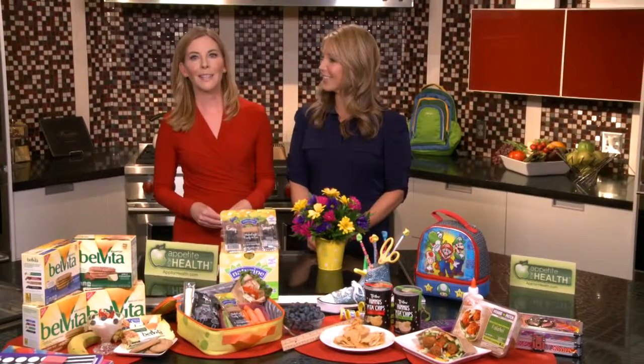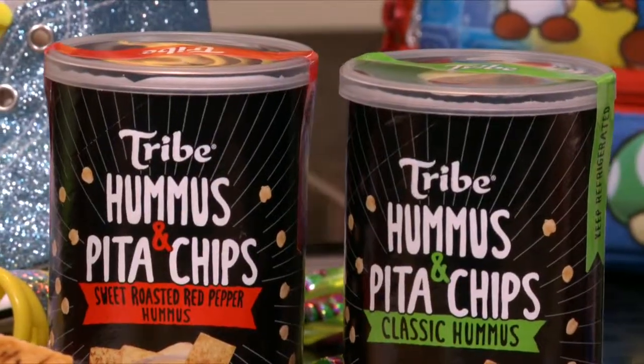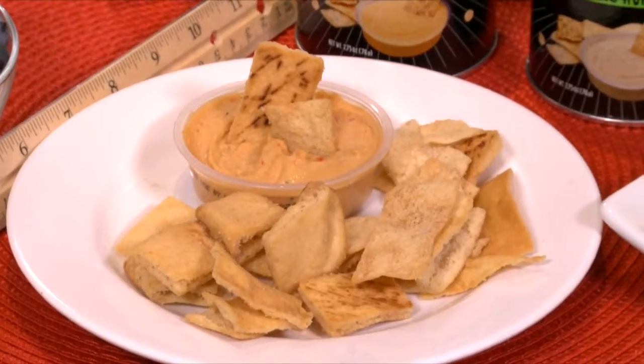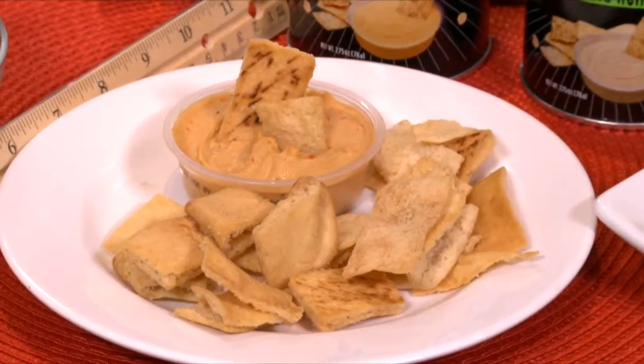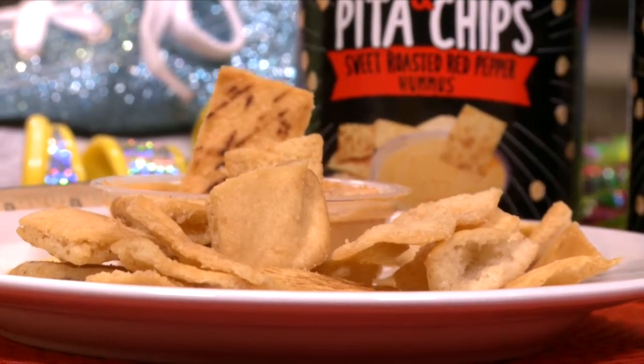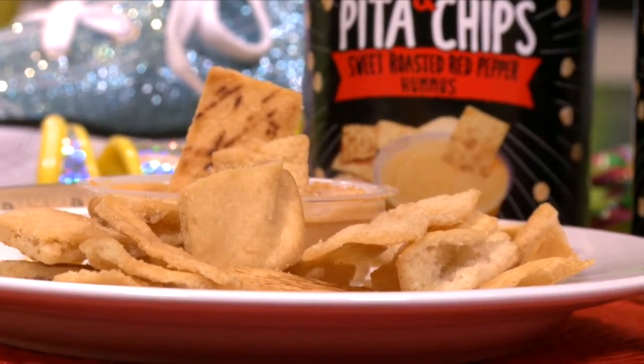For another great on-the-go snack, you can't go wrong with Tribe To Go. Each pack contains a perfectly portioned amount of hummus and pita chips and it's perfect for wherever you are — whether it's at home, at school, or in your office. The classic variety has 230 calories, 6 grams of protein, and 3 grams of filling fiber.